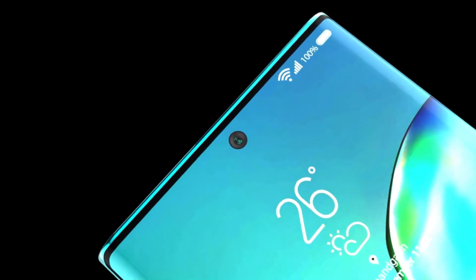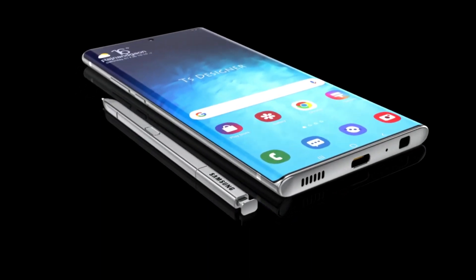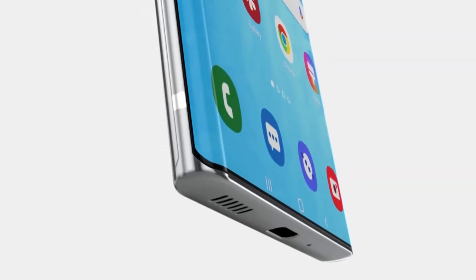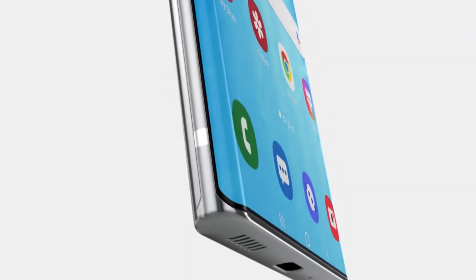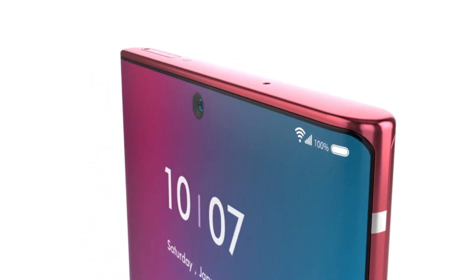After including the now-standard ultra-wide camera and a time-of-flight depth sensor, can Samsung do anything to differentiate the setup from the one on the Galaxy S20 Ultra? Already, some tipsters are saying that the Galaxy S20 Ultra's rear camera module will be used on the next Galaxy Note.